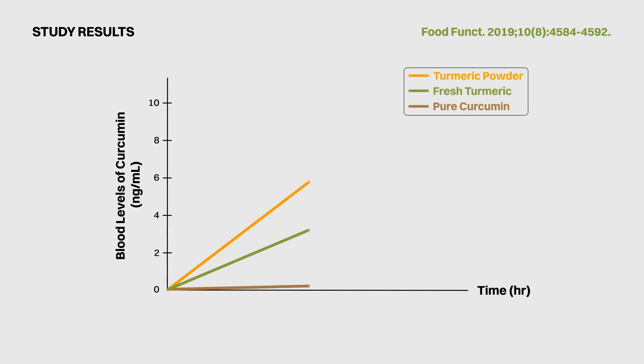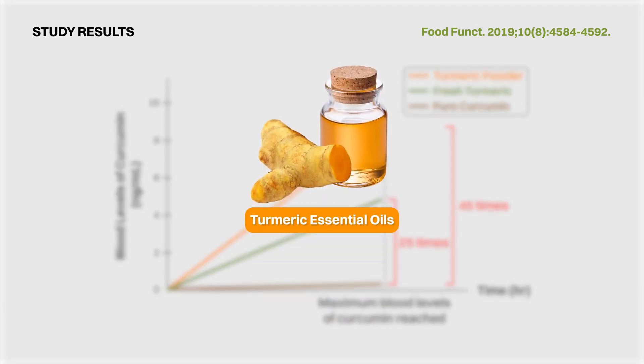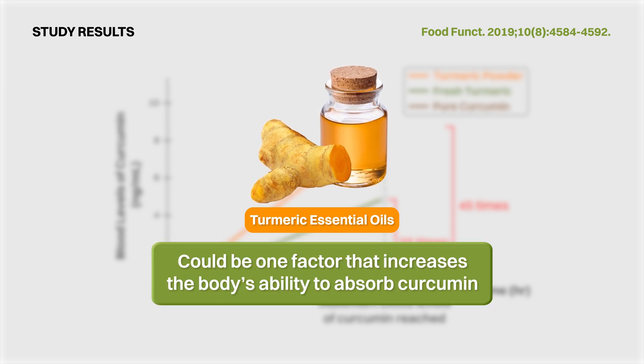The results were quite staggering. At their maximum levels after consuming each test meal, blood levels of curcumin in participants after consuming fresh and powdered turmeric were about 25 to 45 times higher than after consuming curcumin extract. The researchers also suggested that the turmeric essential oils that are part of the natural food matrix could be one factor that increases the body's ability to absorb curcumin.